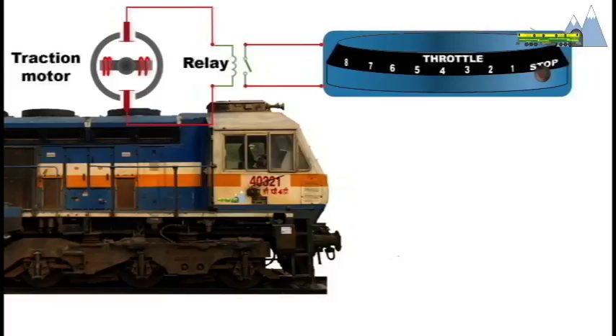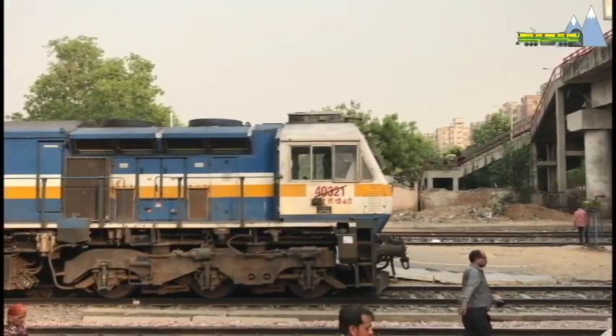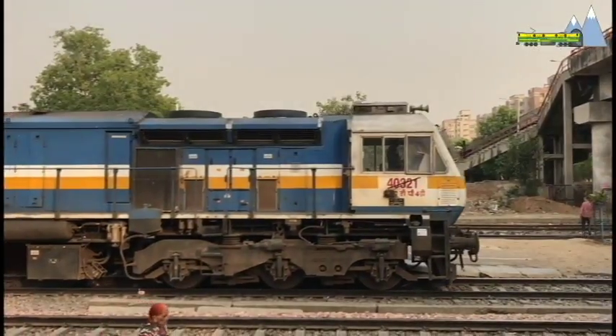Putting the throttle into notch 1 engages a set of contactors, which are massive electrical relays. These contactors link the main generator to the traction motors. Each notch engages a different combination of contactors producing different voltages. Some combinations put certain parts of the generator winding into a series configuration, resulting in a higher voltage. Others put certain parts in parallel, resulting in a lower output. The diesel engine also needs to rev up with each notch, and this is achieved by means of further relays that adjust the fuel injectors.